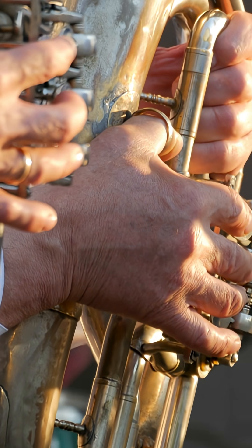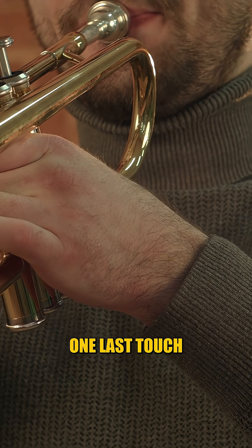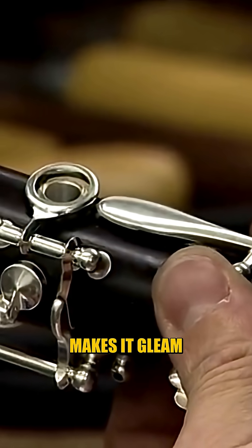With the valves in place, the trumpet finally has its voice. But before it can shine on stage, it needs one last touch: the finish that makes it gleam.